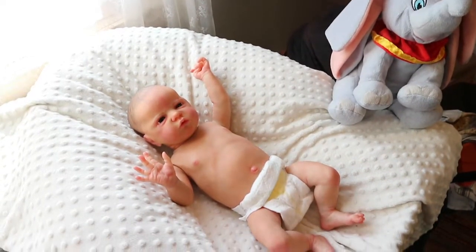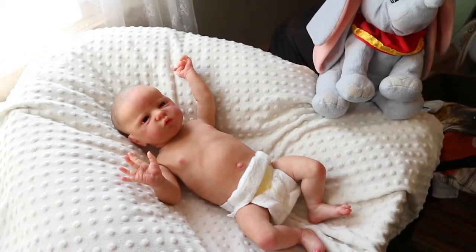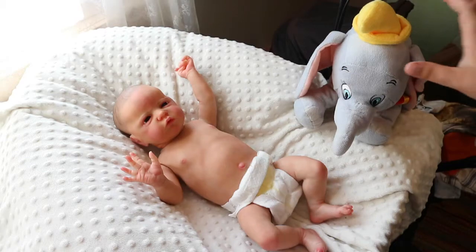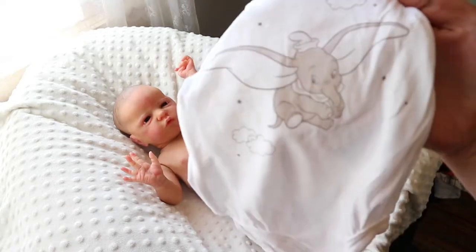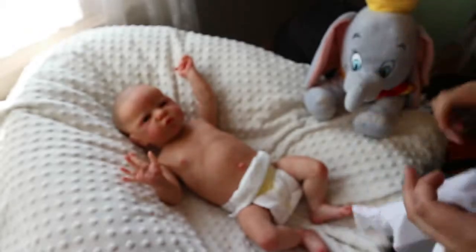Let me tilt the camera down just a little bit so maybe we can put Dumbo here. This is the onesie — it's a set that I got at H&M and then it comes with little shorts, boots, and a hat.